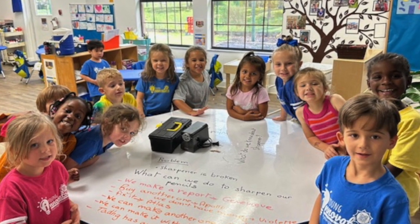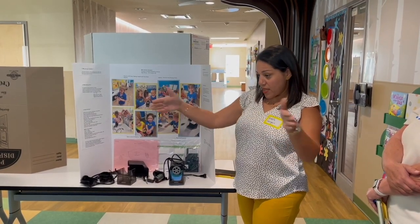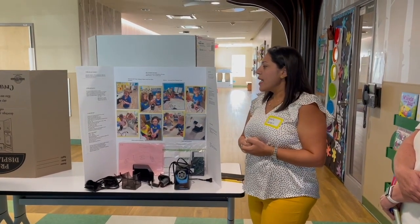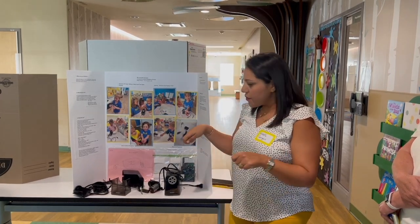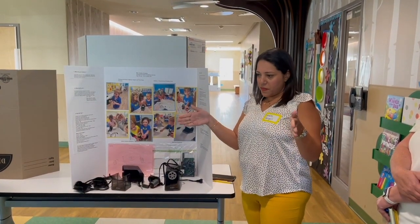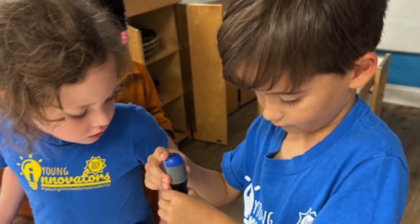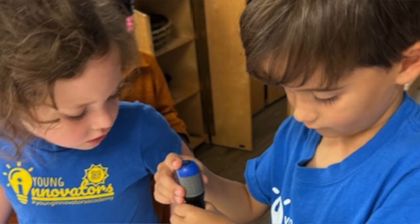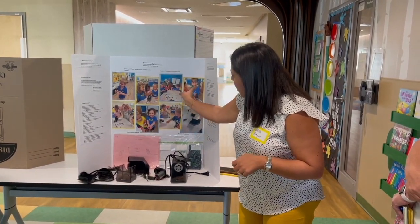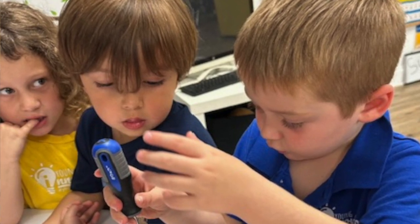Genevieve said we can make it with tools — they know we have the micro space and all the tools in this area. They had too many screwdrivers in the box and tried them one by one, but not all of them could open it. They kept trying all different sizes until they finally found the one and started to open it.